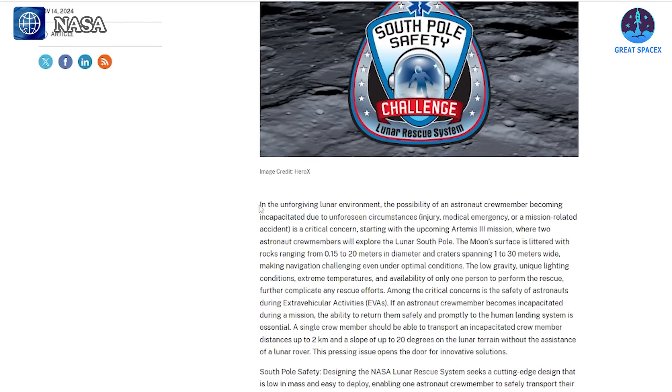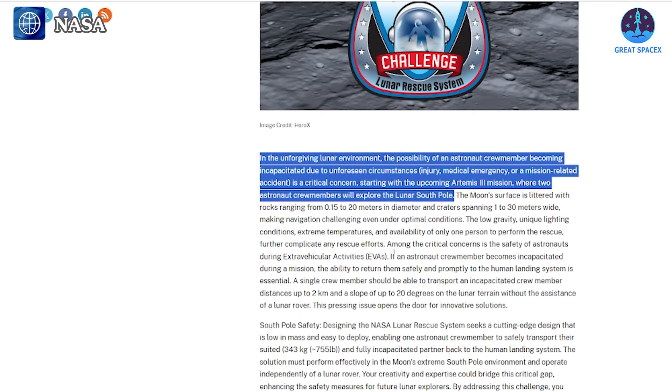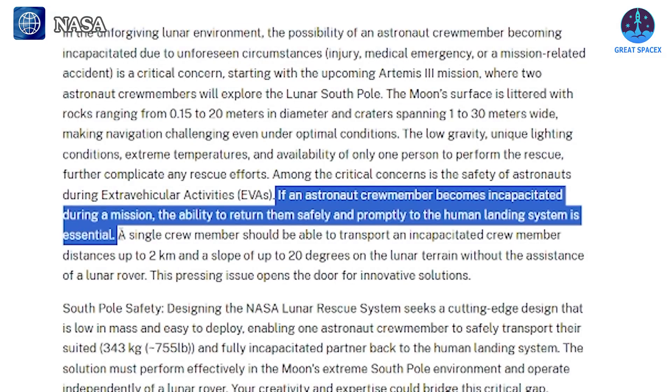Known as the South Pole Safety System, part of the broader Lunar Rescue System initiative, this system aims to address emergencies during crewed missions and ensure the safe return of incapacitated astronauts during extravehicular activities. The proposed system must be compact, lightweight, and advanced, while also being immediately deployable in emergencies. Additionally, the system must function independently of lunar rovers, as rovers may not always be available during a crisis.